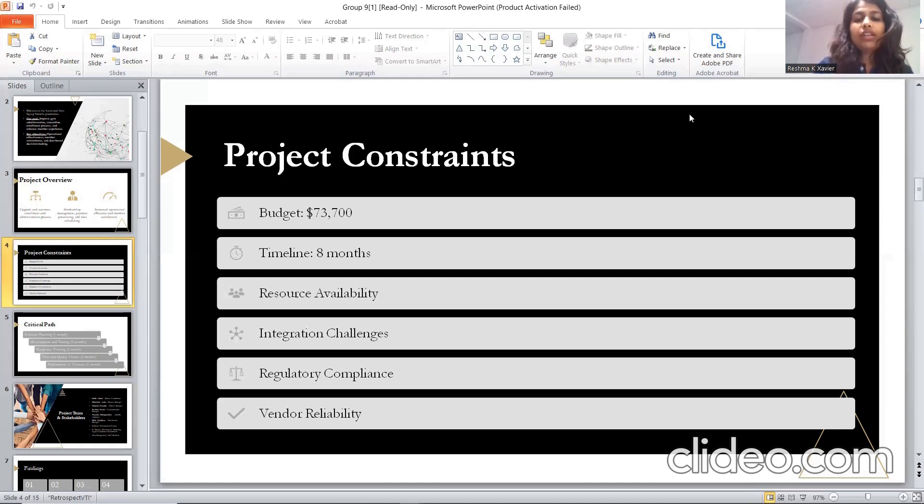Regarding the timeline, in light of the complexity of the project and to accommodate smooth integration and testing phases, we have decided to extend the project duration from seven to eight months. This additional month will allow ample time for software planning, development, and testing, as well as manpower training, quality checks, and the final deployment of the automated system. We believe this extension will contribute significantly to the project's overall success and efficiency.